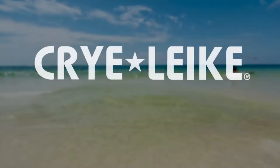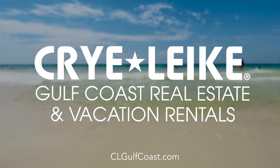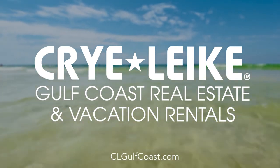We invite you to visit us and experience our beautiful Gulf Coast. Please visit us at clgulfcoast.com for more information and to reserve your vacation today.